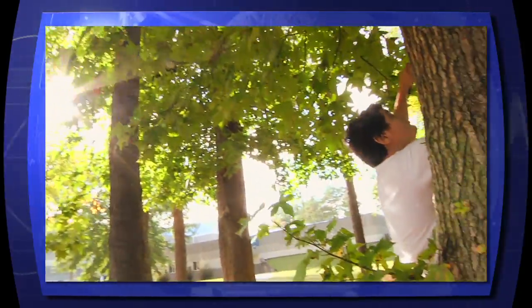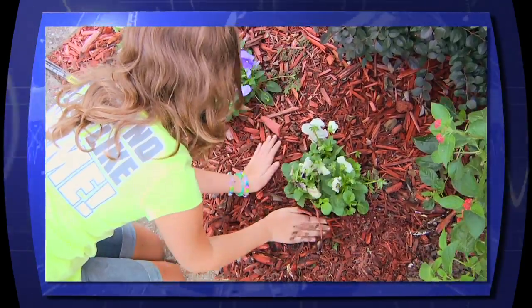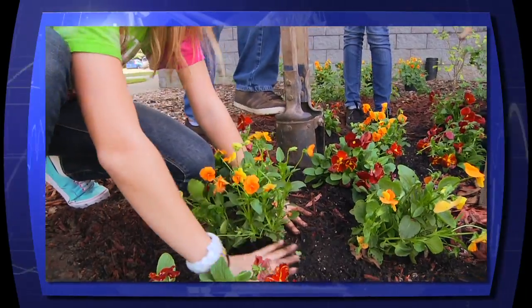The students enjoyed the experience while learning about nature and getting their hands dirty. The teachers took satisfaction in helping and seeing the students get involved after class in a positive way to help their school.